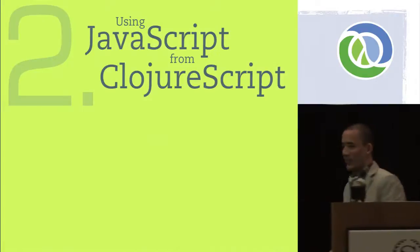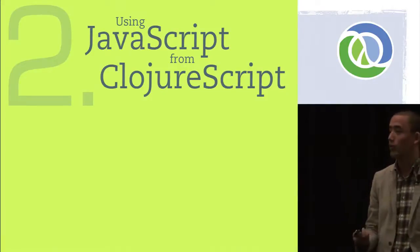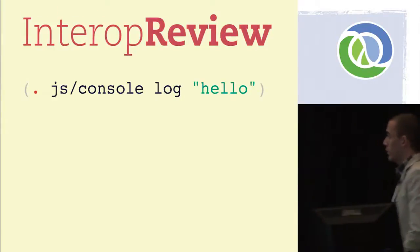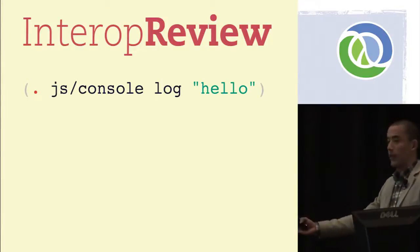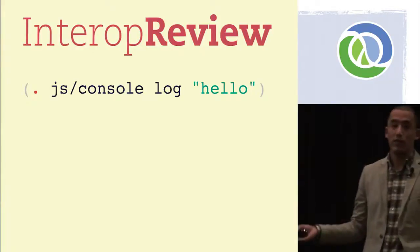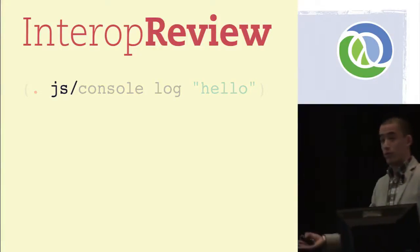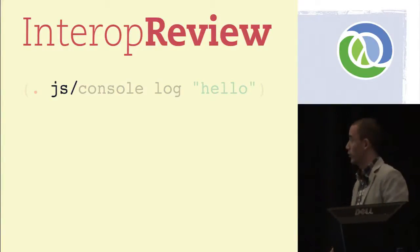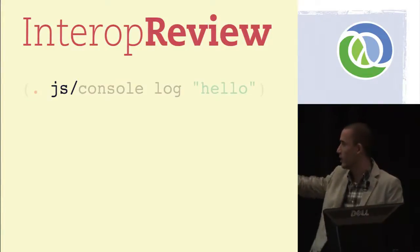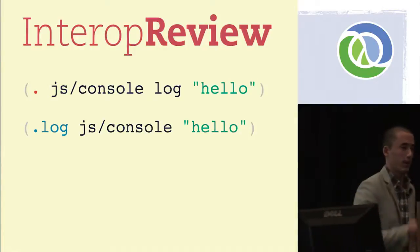Part two: using JavaScript from ClojureScript. Clojure from the start was designed to be a hosted language, so it's always had really good support for interop with the host system. You just use the dot special form with the object and the method you want to call, and any arguments for that method. In this case, we're calling the log method of the JavaScript console object, passing it the string 'hello.' The JS slash prefix tells ClojureScript that the thing you're referring to is over in JavaScript world. And like the other Clojures, there's macro support for nicer syntax where you can just say dot-method, object, arguments.